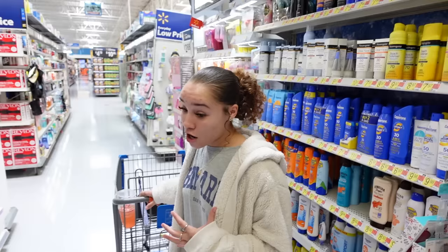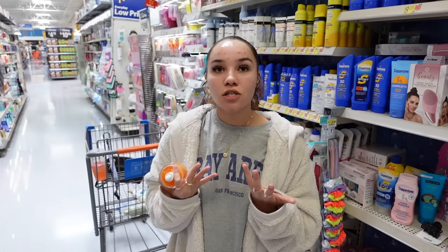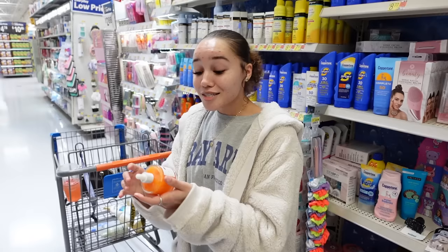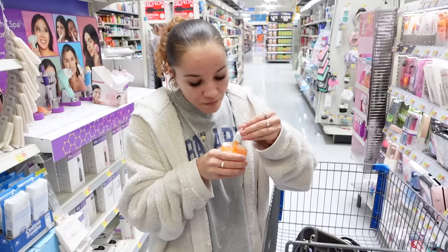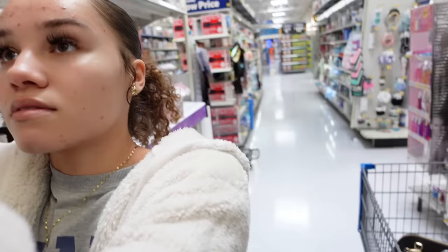I found this anti-blemish Vitamin C and BHA clearing body serum. I recently broke out like crazy on my chest and it's finally starting to heal because I've been exfoliating more and using some Neutrogena stubborn acne stuff. I'd love to try things I'll be more consistent with, so I'm going to grab this anti-blemish clearing body serum. Let me smell it — it definitely smells citrusy, like tangerine or orange. It's very light but really nice.